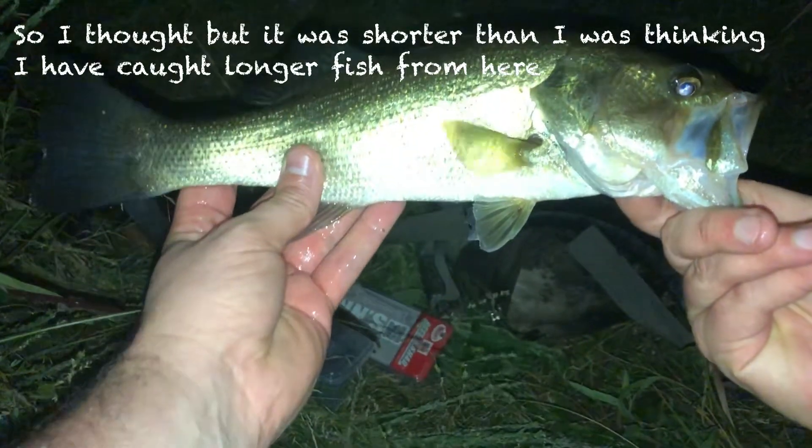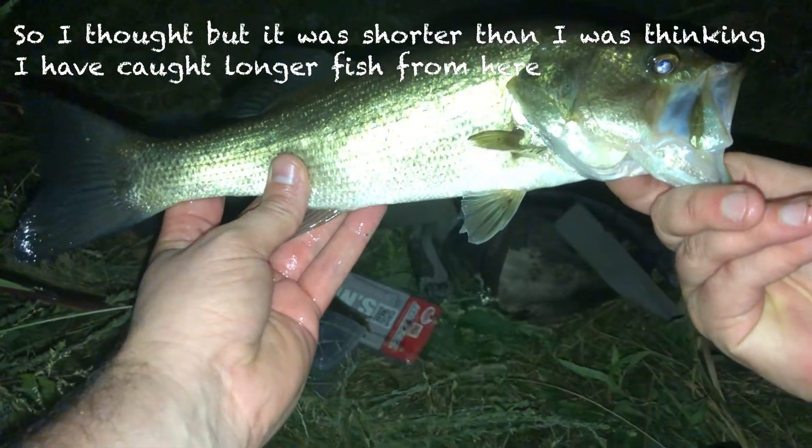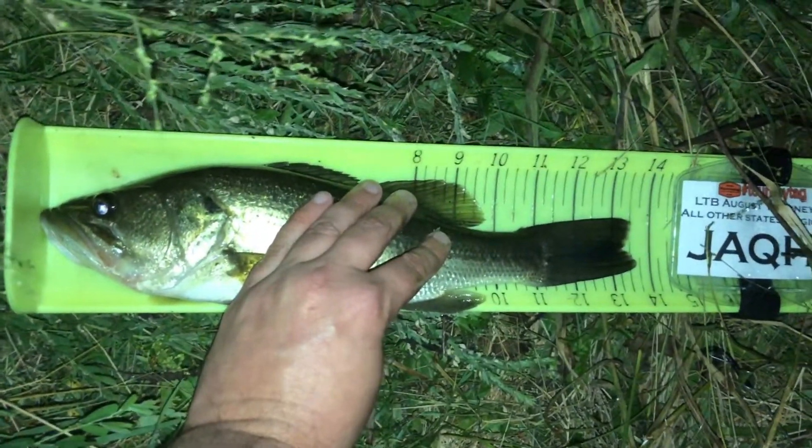This is definitely the best bass that I have caught down here at this farm pond. I thought he might be 14 or 15, but he's shorter than I thought — he's only 13 and a half, but he's fat. Okay, so 13 and a half, not bad. I dumped the fish before I started recording, sorry — I didn't want him to be out of the water too long.